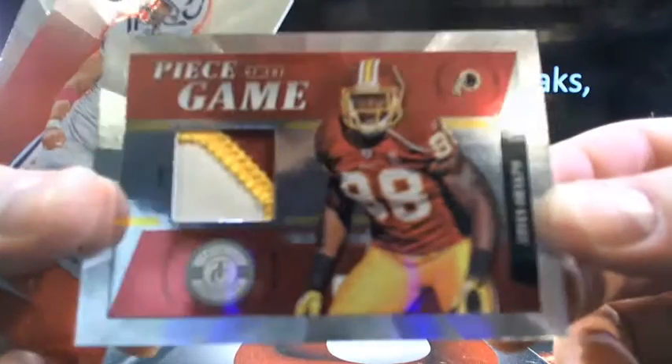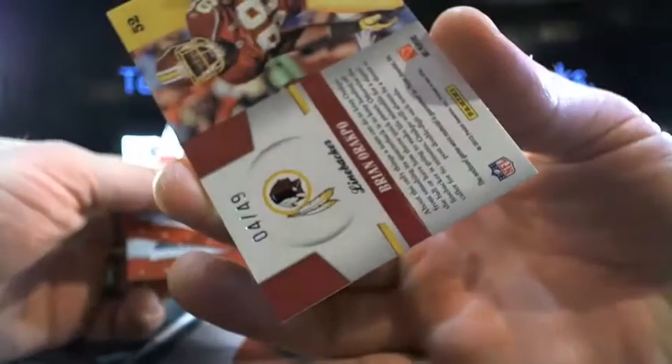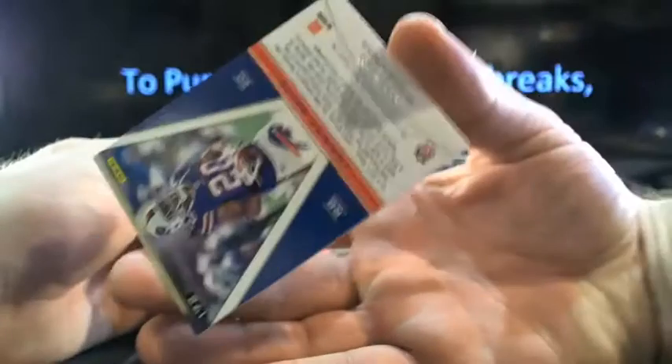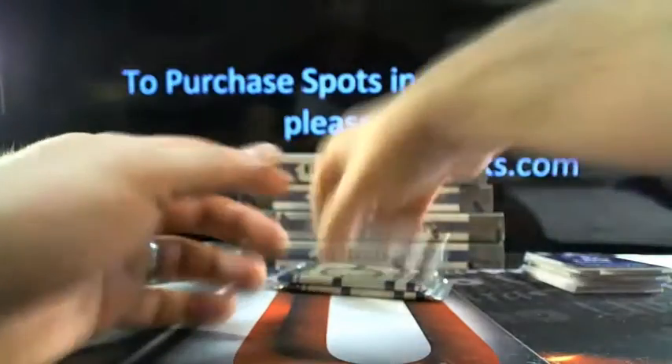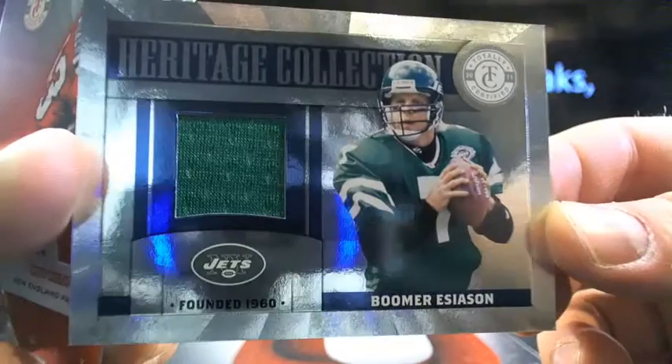Then you got Brian Orakpo going to Washington — Captain just won a three-color patch in there, piece of the game, 4 to 49. Like I said, guys, this was just a cheap, fun six-box half case for $16 to get up in it. There's Johnny White, Freshman Phenoms, back to Buffalo — 209 out of 229. And a Boomer Esiason, one of those Jets legends.